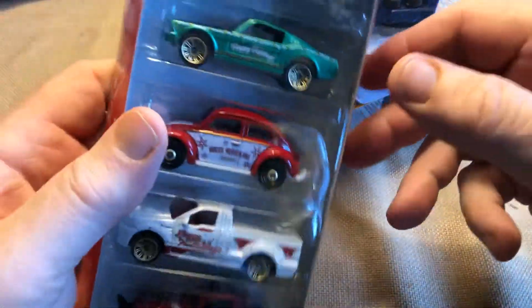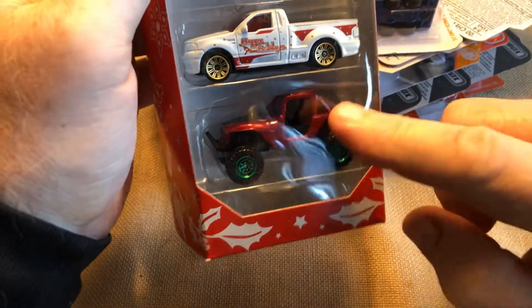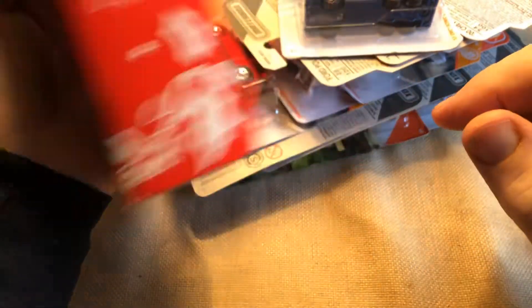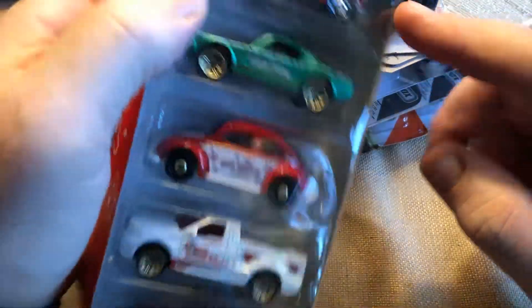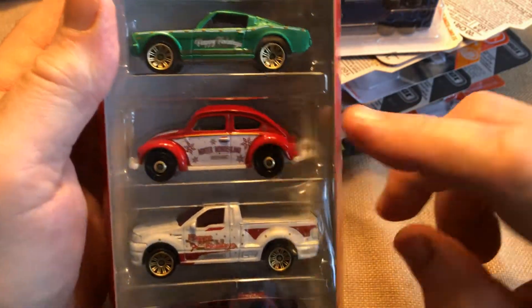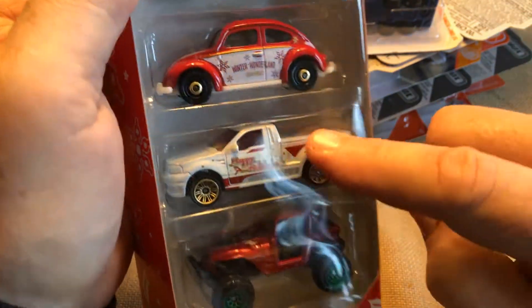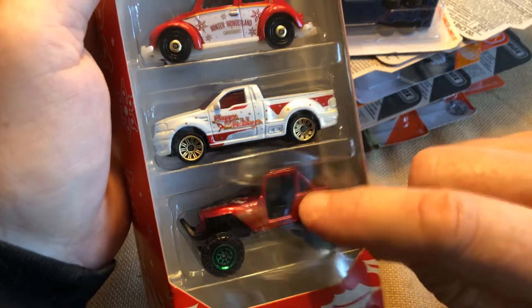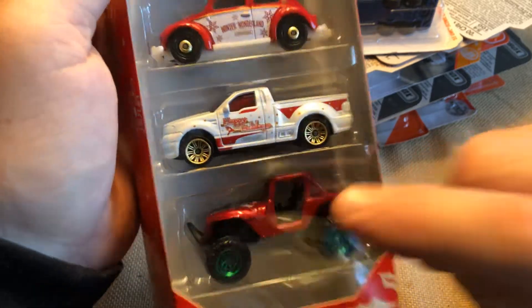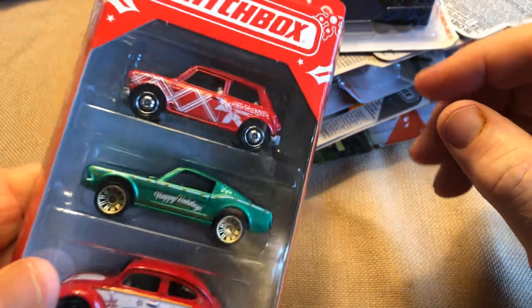I found the Christmas 5-pack, so we've got some good cars here. I think this one is a Matchbox original, but it certainly could be a real vehicle. We have the Mini Austin Mini, the Mustang, VW Beetle — still putting the tow hitch in the back — I think that's a Ford F-150, and I can't remember what they call that last one, but it could certainly be a real Jeep vehicle, though I do think it's a Matchbox original. That's the Christmas one and we'll open this up.